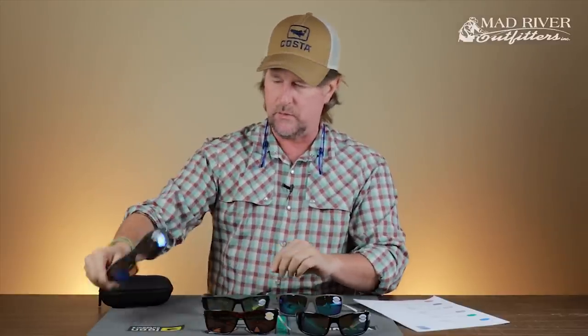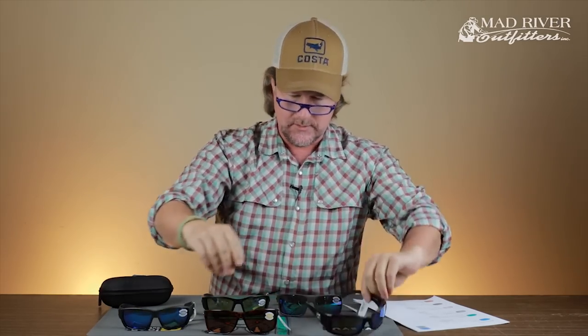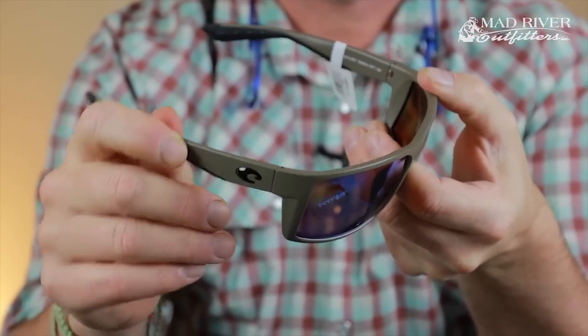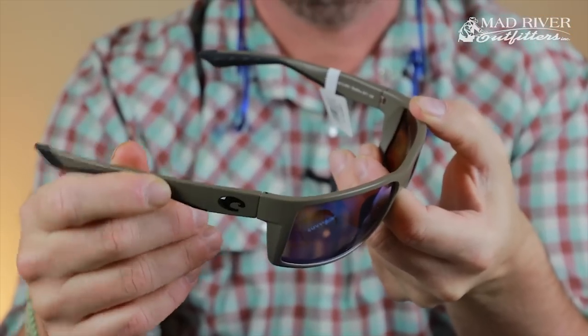Most of their lenses have what's called integral hinges, whereas some of them — and it says so on our website — have optical spring hinges. The Reefton, for example, has optical spring hinges that actually flex out a little bit, which tends to make them more durable. So make sure you're looking at what kind of hinges a frame has if you're interested in that flex-out feature.